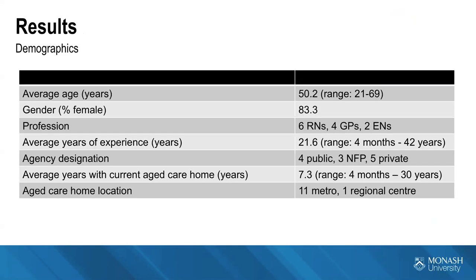This is the first 12 interviews analysed, with an average age of 50 years. More often than not they were female, which is typical especially when looking at nursing staff in aged care. We have six RNs, four GPs and two enrolled nurses in the data presented today. They're quite an experienced group, spread across four public, three not-for-profit and five private aged care homes. The average number of years with their current aged care home is 7.3, and locations are mostly metropolitan at this point.